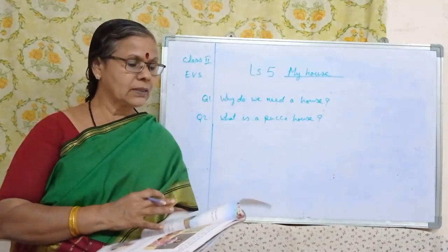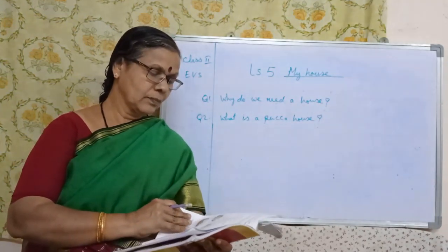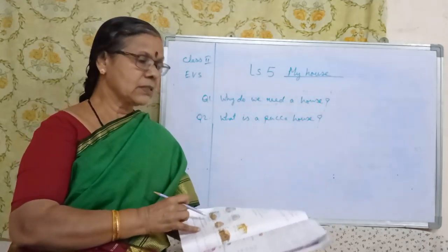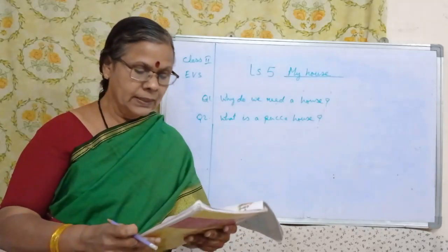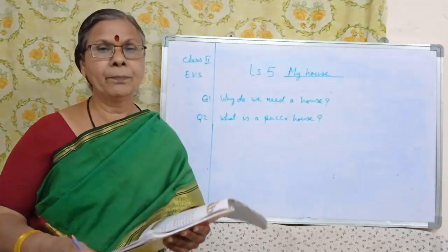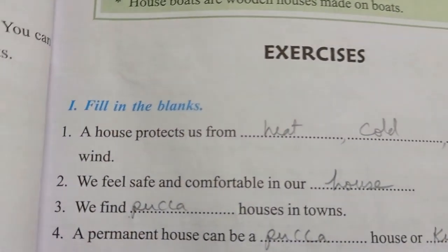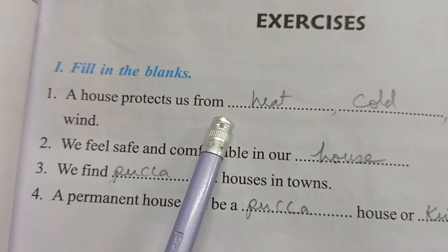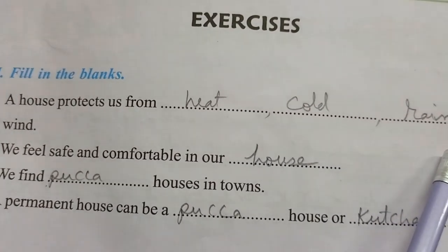Shall we start fill in the blanks reading. Do one thing — you have to practice by writing also. Then it will be very easy for you to write in the examination. Fill in the blanks, open page number 187. A house protects us from heat, cold, rain and wind.